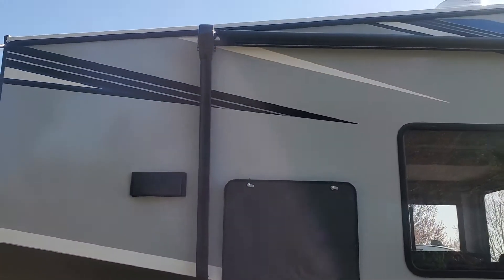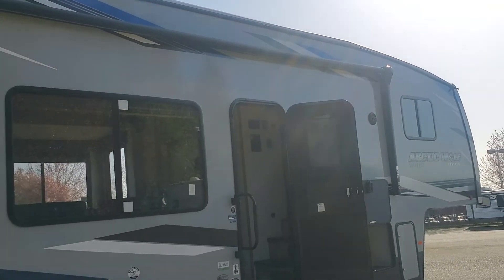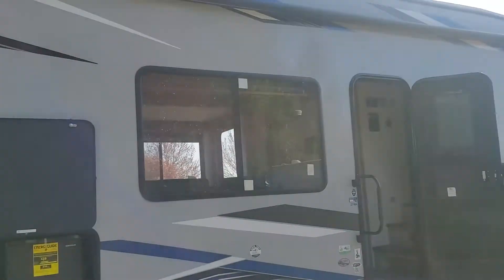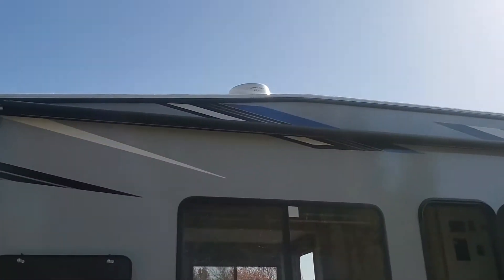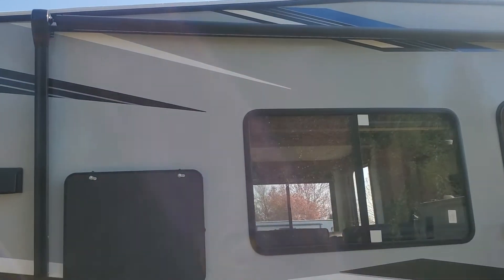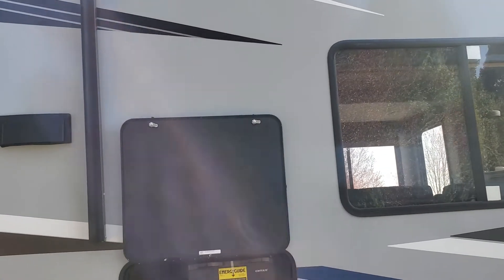Nice big awning that runs a big chunk of the coach. You'll also notice it has outside marine speakers so you can listen to your music outside. It has the Weingard Air 360. And the awning has a big LED light strip in it — makes it look fantastic when it's all lit up at night.